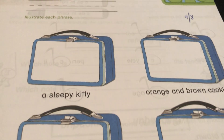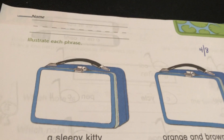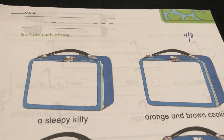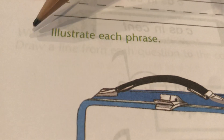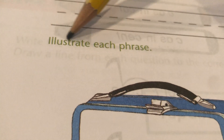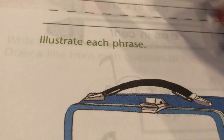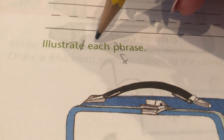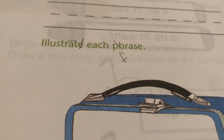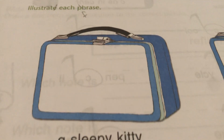Well hello first grade and welcome to your first phonics paper today. You're gonna love this. Let's see what it's wanting us to do. It says a new word — illustrate each phrase. Remember, 'ph' says 'f'. Illustrate each phrase. That's gonna be fun! You guys know what illustrate means — it means you draw a picture of something.